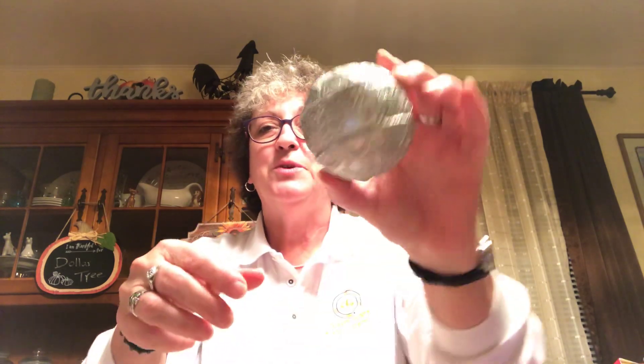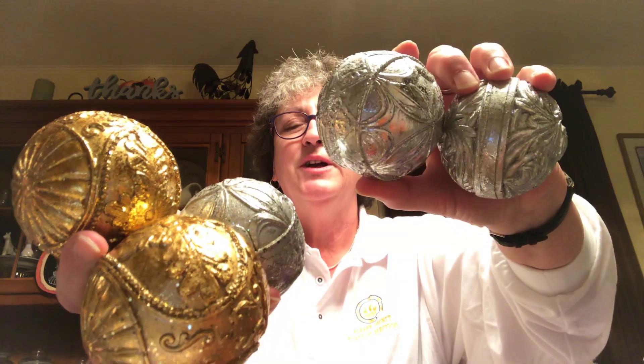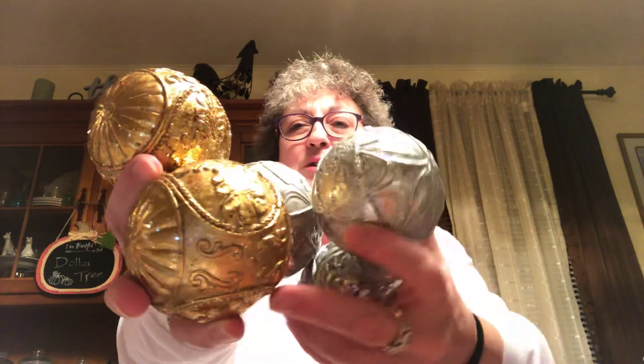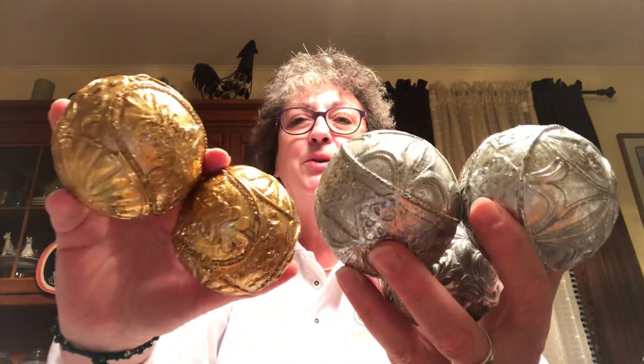Let me get started because I had quite a bit of stuff here this time. First thing I found was these decorative balls. They came in silver and gold, and I had to spray these before I showed them to you because the fallout on them is incredible. I picked up two of the gold and three of the silver and I'm gonna put those in a bowl or a vase — I just thought they were beautiful.